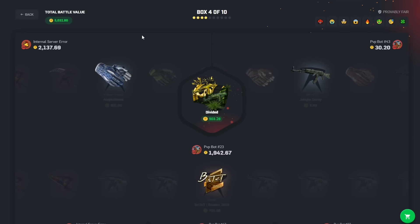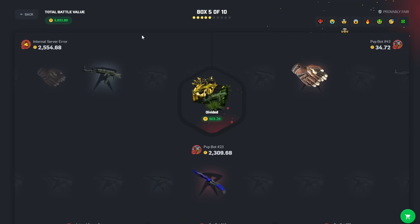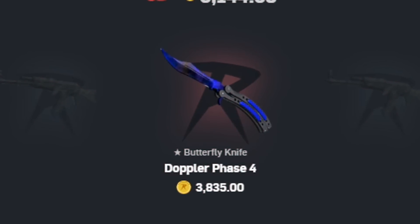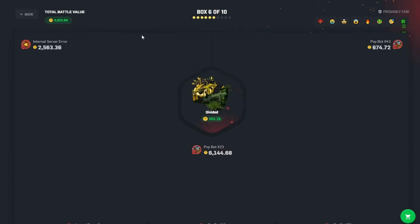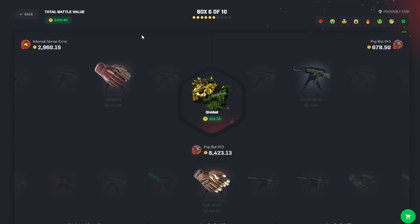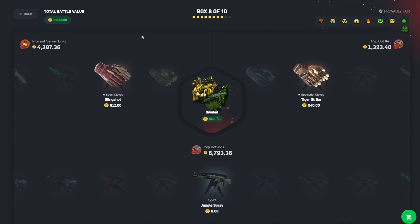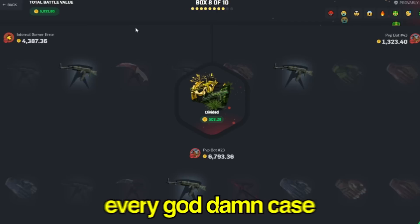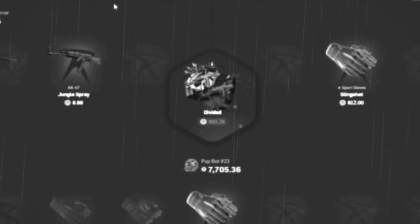He keeps hitting too — shit. He pulls the 4k item. I actually had faith in this battle. That's like a 0.4% chance to hit that item, which is not very high. He doesn't just miss for the rest of the battles and I need to keep hitting like 900 dollar items to win every case — and that's already not a possibility.